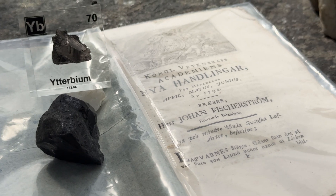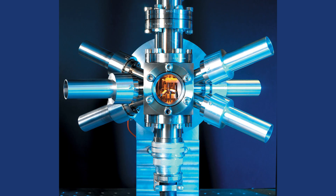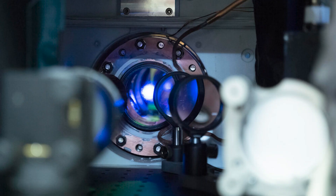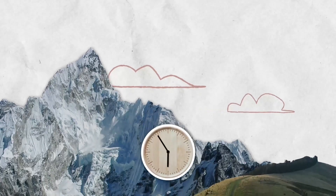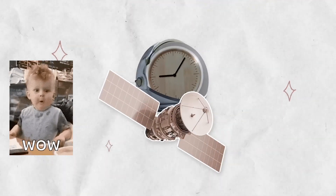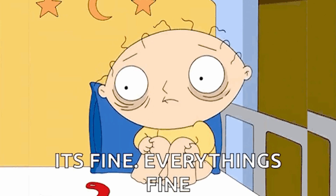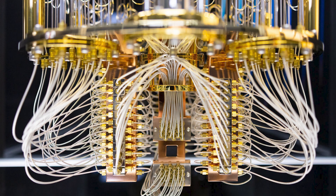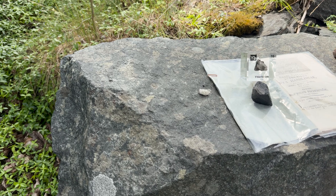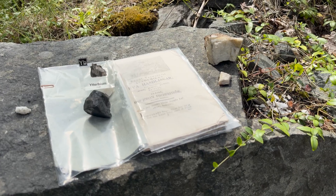Ytterbium, with atomic number 70, is a bit of a hidden gem. It's used in atomic clocks, particularly optical lattice clocks, which are now accurate enough to measure relativistic time dilation over just a few centimeters of altitude. It's also under study for use in quantum computing and advanced stress sensors in aerospace and submarine structures. Its high neutron cross section makes it another candidate for specialized shielding materials in nuclear systems.